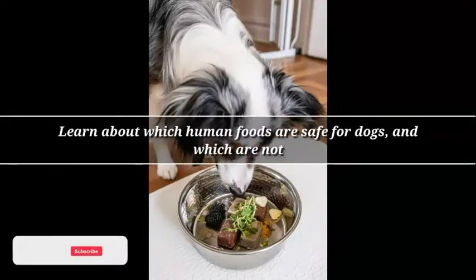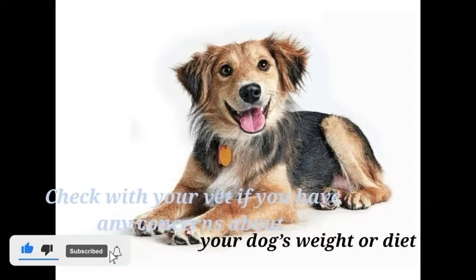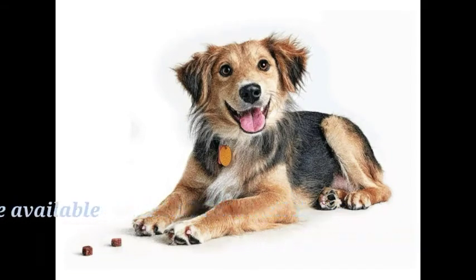Learn about which human foods are safe for dogs and which are not. Check with your vet if you have any concerns about your dog's weight or diet. Clean, fresh water should be available at all times.